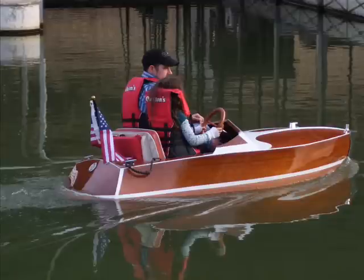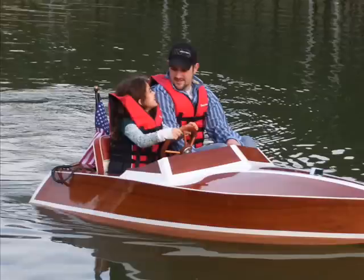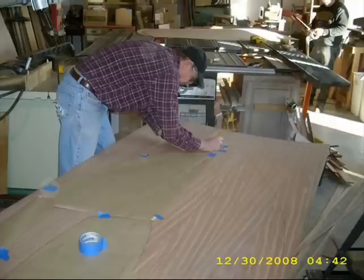Imagine playing around with your children or grandchildren in this boat. Better yet, imagine building this boat with your family under Woody's Restoration's guidance in our air-conditioned shop. That's why we call this experience Building Memories.